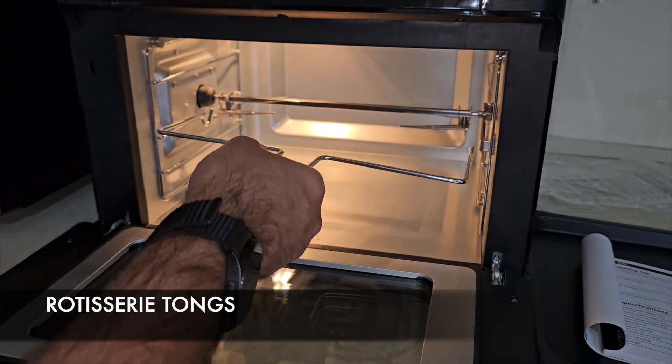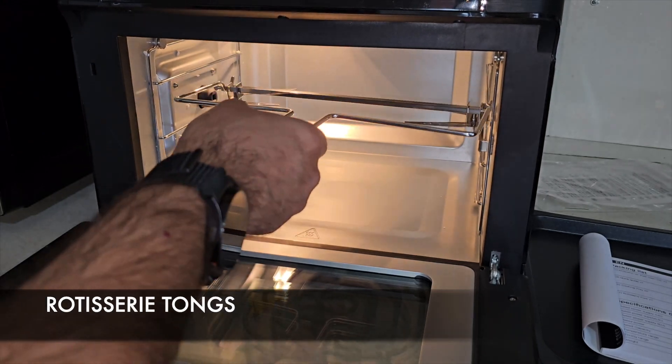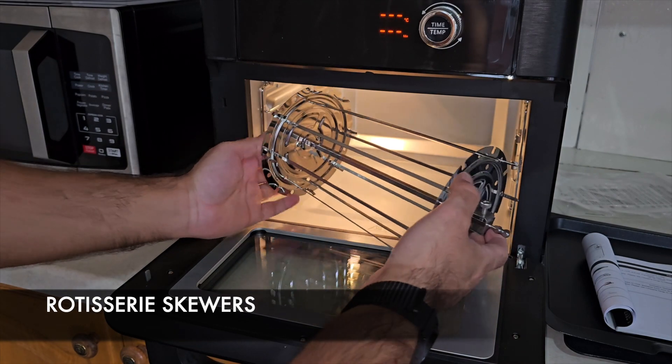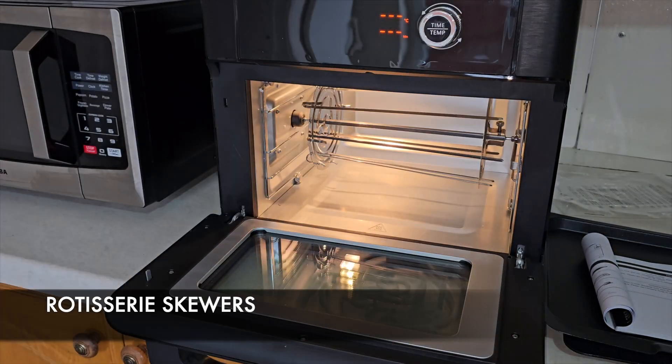You also get a pair of tongs which helps you remove your piping hot food safely. You also get rotisserie skewers for your kebabs, veggies, or even doner kebabs if you're feeling adventurous.